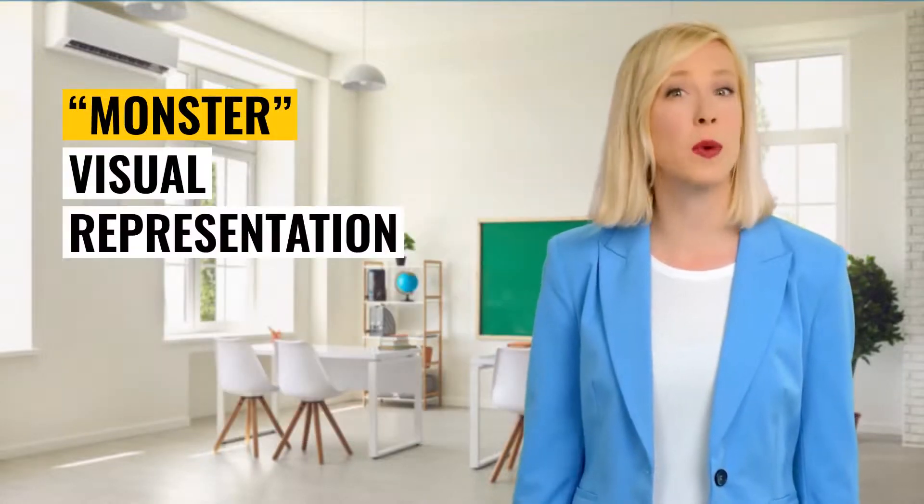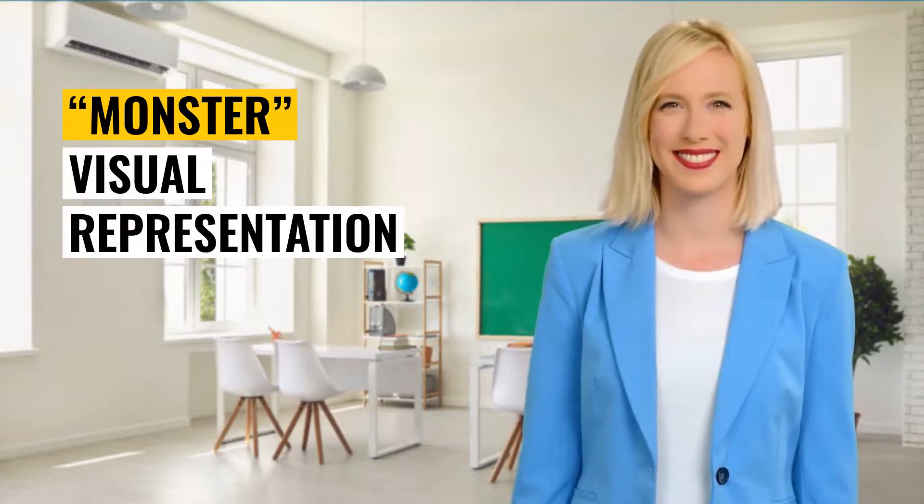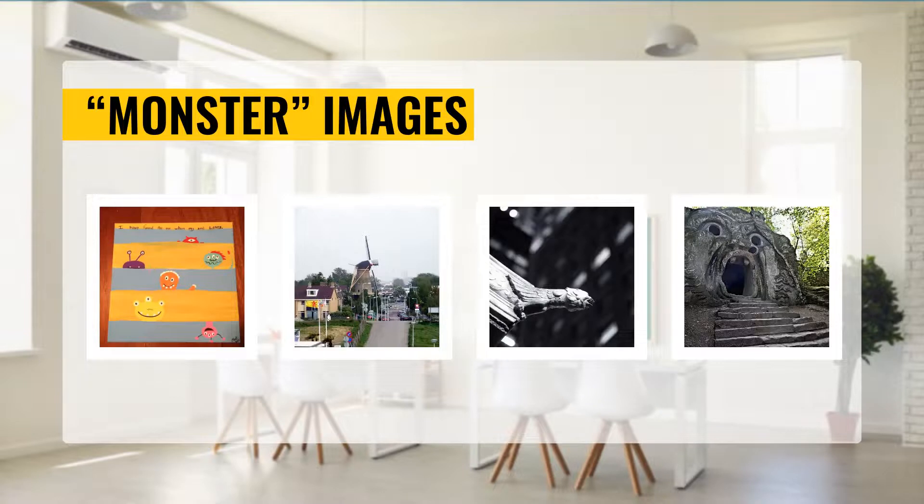Now let's take a look at what this word might look like in a few images. Check them out here. Visual representation of monster.